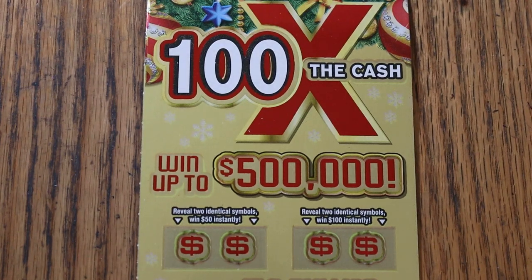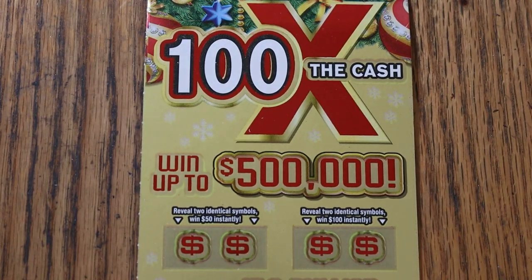What's up YouTube, AZ Scratchers here, and welcome to the November 5th edition of the One a Day in November series, featuring the Arizona Lottery's $20, 100 times the cash, Christmas game.